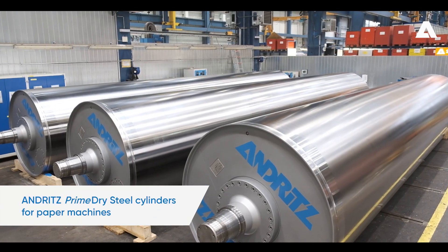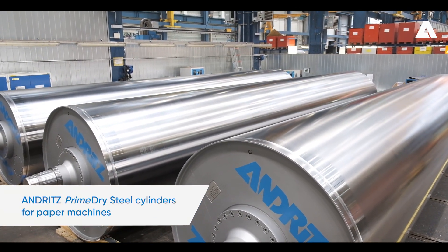Hello, my name is George Michael Sauter. I am the Senior Sales Director Paper Board Machines of Andritz in Graz. I am very proud to introduce you today our PrimeDry steel drying cylinders.